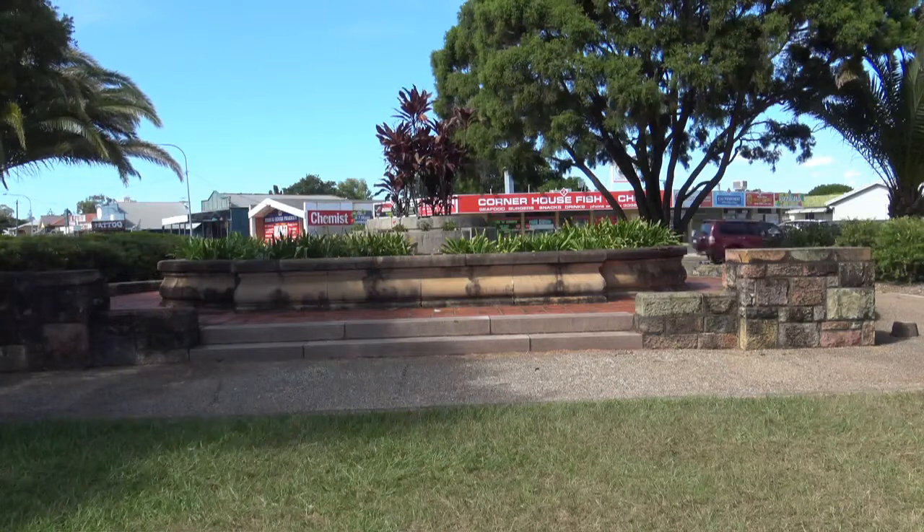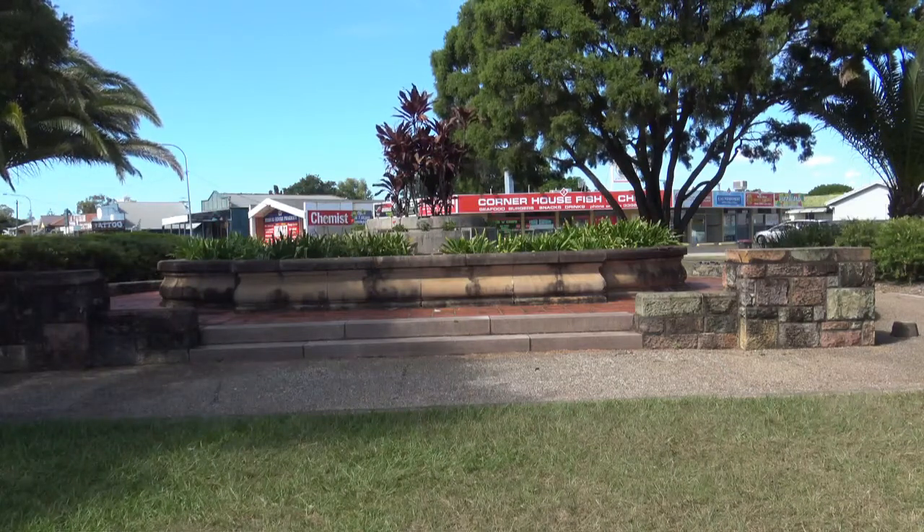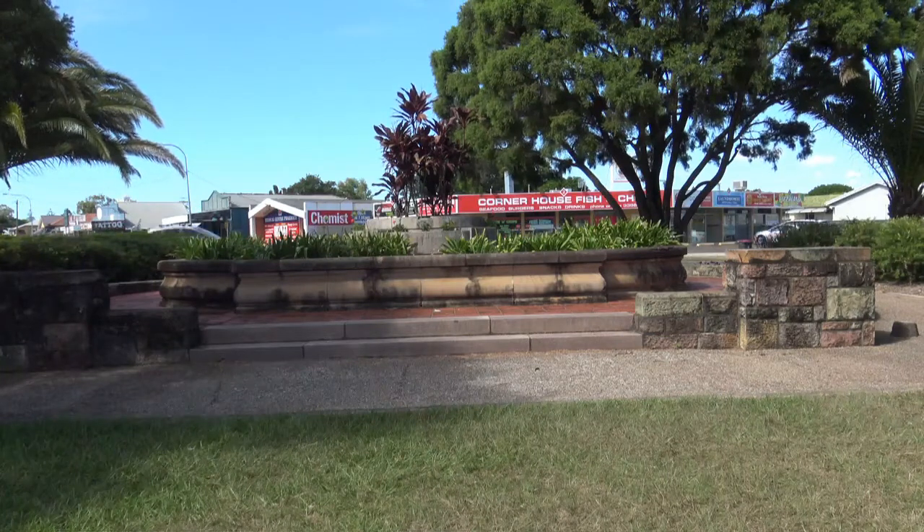The background to this particular fountain is that it is actually from King George Square. I'll edit in a photo of what King George Square used to look like before the new King George Square car park and square was built on top of it by Clem Jones.